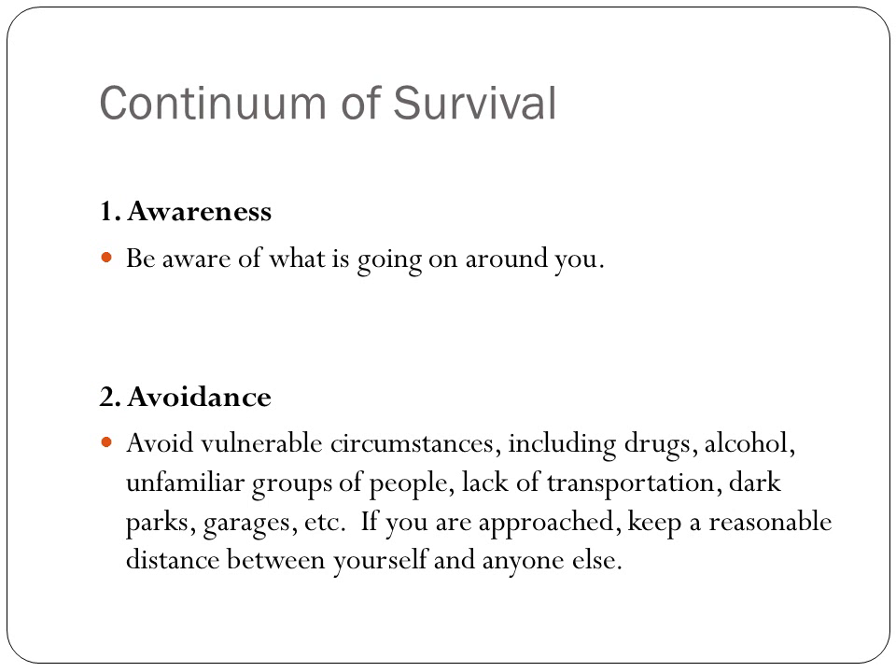The continuum of survival is about five things. The first is awareness — be aware of what is going on around you. The second is avoidance — avoid vulnerable circumstances, including drugs, alcohol, unfamiliar groups of people, lack of transportation, and dark areas. If you are approached, keep a reasonable distance between yourself and anyone else.